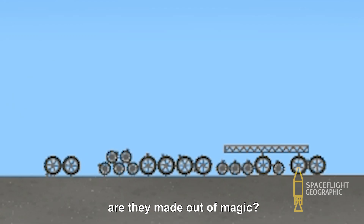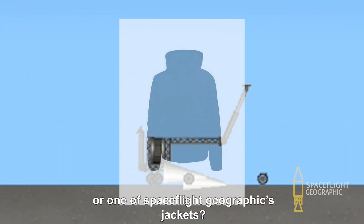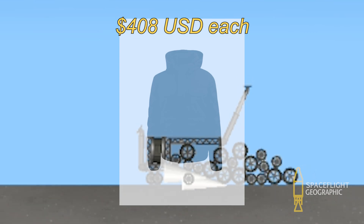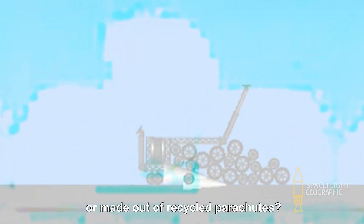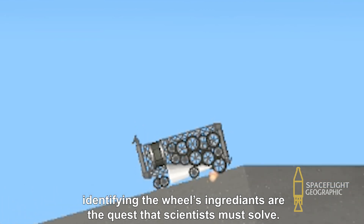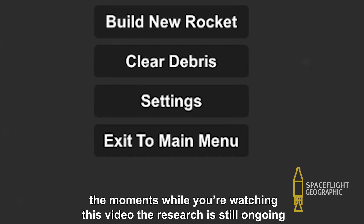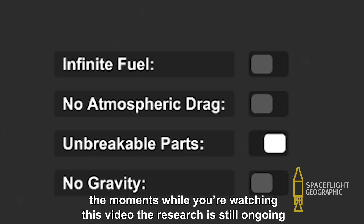What are they made out of? Are they made out of magic? Are they made out of black cats? Or one of Spaceflight Geographic's jacket? Or made out of recycled parachutes? Identifying the wheel's ingredients is a quest that scientists must solve. At the moment you're watching this video, the research is still ongoing.